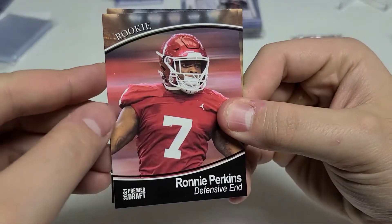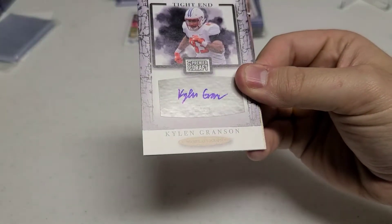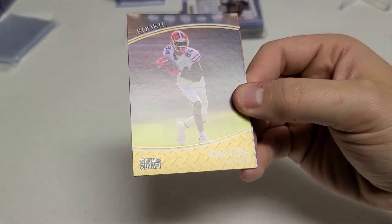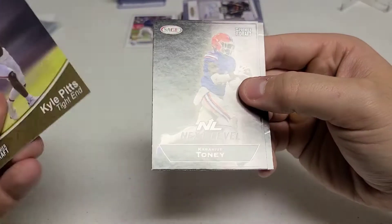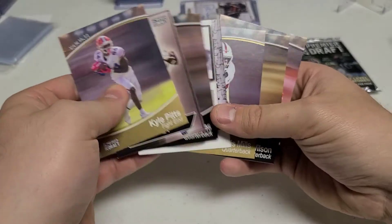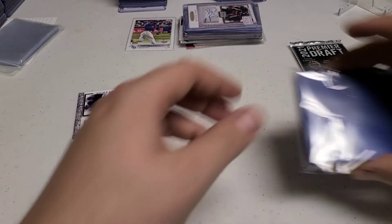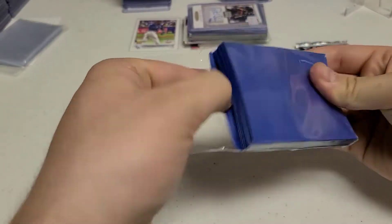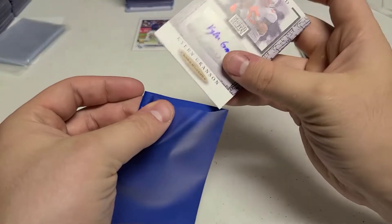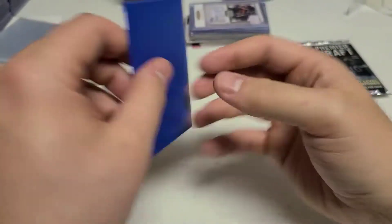All right, here we go. Ronnie Perkins. Zach Wilson — all right, so we got one of them. Davis Mills. We have a Kylan Granson, tight end — don't know much about him, probably not one of the bigger name rookies. Kyle Pitts. Mac Jones. So we are getting some of those rookies. Stage and hit rookies don't really do much, but we will see. We'll give it a blue sleeve just for fun. I've seen a lot of Pro Set and Leaf cards come out for the next draft so far, so we'll see what those do.